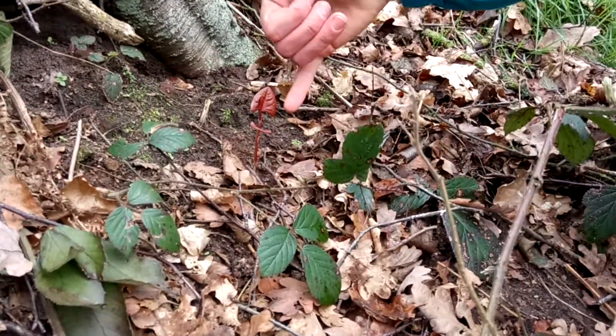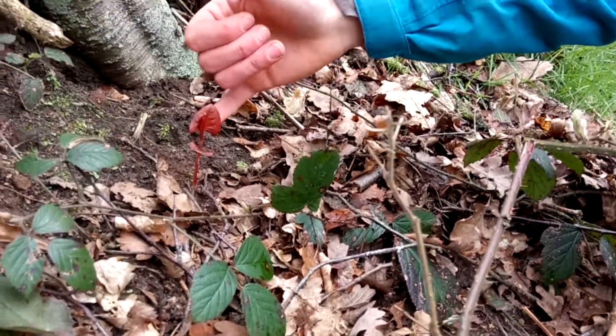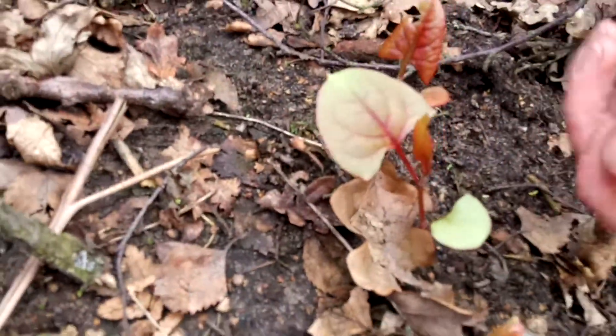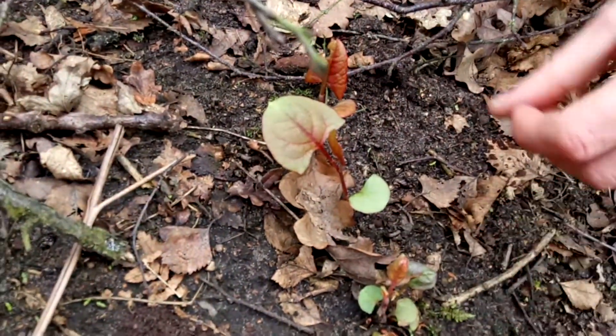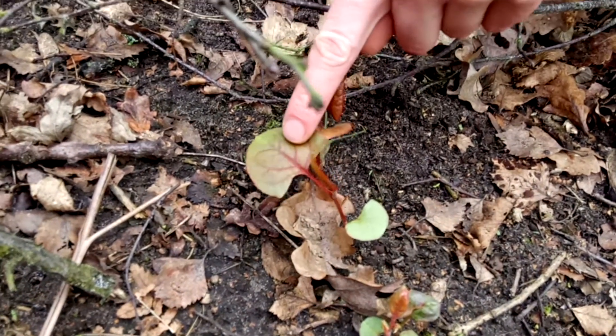You've got these heart-shaped to spearhead or arrowhead shaped leaves, and as the plant begins to mature the leaves become a lot darker and greener and much wider. You'll notice it's got a sort of blood red vein that goes right through it there.